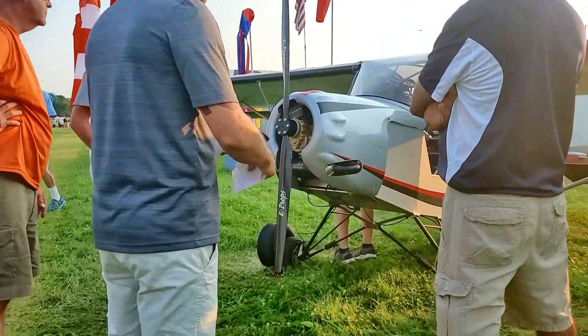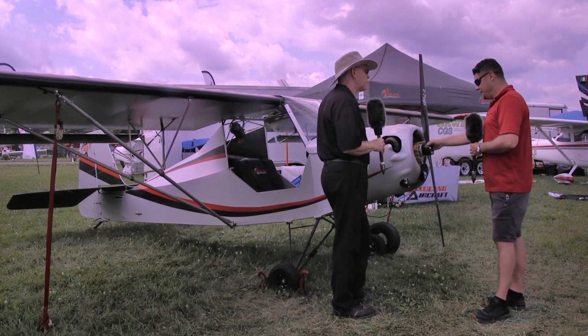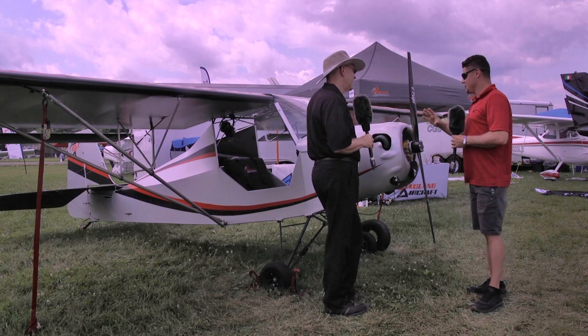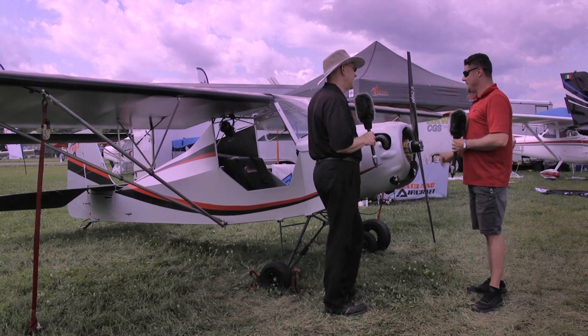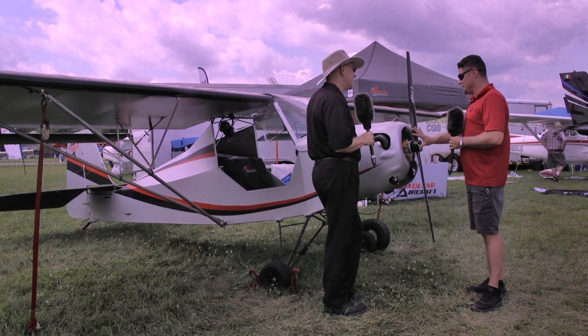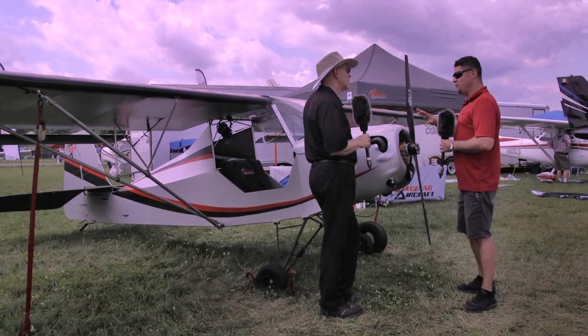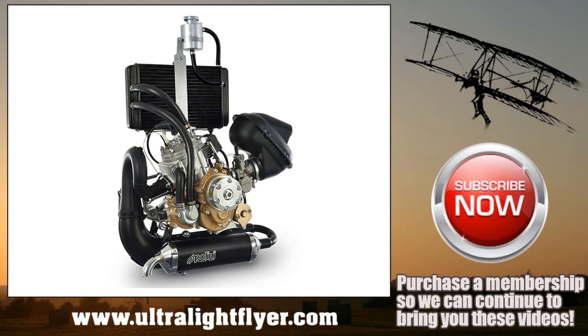Let's go up to the nose — talk about the engine and the prop. Tell me why you picked this engine, why you picked that prop, and how they're working for you. This Polini Thor 200 is the lowest horsepower that I recommend in our plane — it's 29 horsepower. This is the epitome of Part 103. I cruise at 55 miles an hour, I stall at 30 miles an hour, and my climb out is about 40 to 45. It's just everything that Part 103 was envisioned to be. What kind of climb rate do you get? With this little engine we're about 250 to 300 feet per minute. With the next step up — 36 horsepower liquid cooled — you're close to 650 feet per minute.